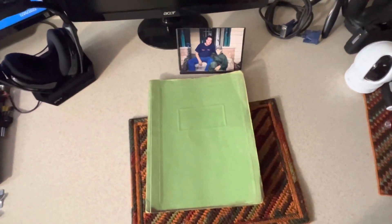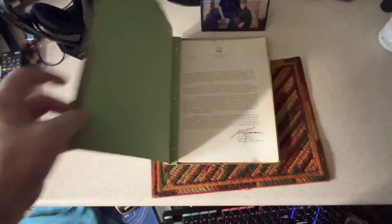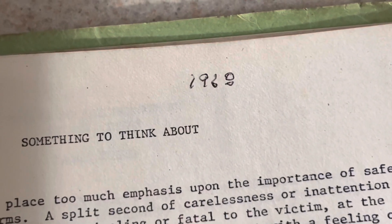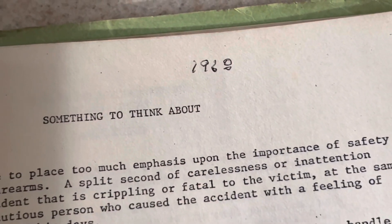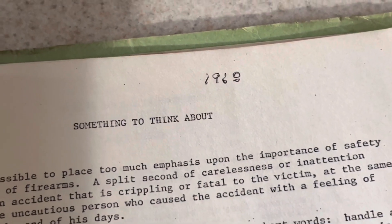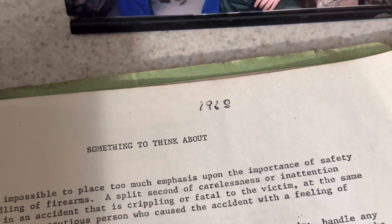Hey y'all, thanks for tuning in. Stick around — I'm going to go over this handgun manual that was written by my father, I believe back in 1968. So maybe it'll continue to help stop bad guys and most of all make people think about gun safety. Y'all stick around and enjoy the video.